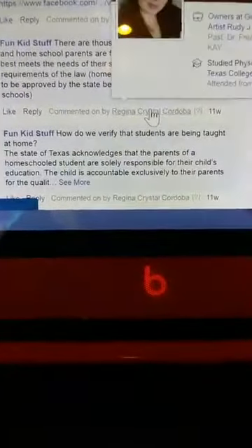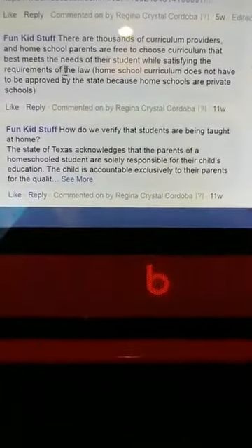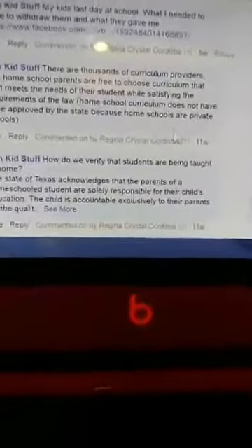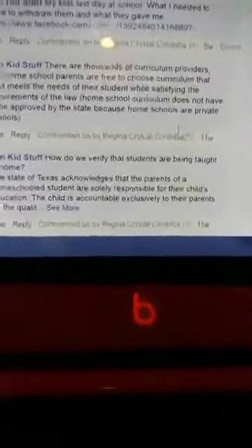There are thousands of curriculum providers and homeschool parents are free to choose the curriculum that best meets the needs of their student while satisfying the requirements of the law. Homeschool curriculum does not have to be approved by the state because homeschools are private schools. Each kid has different needs - some people have kids with disabilities so you need to accommodate different curriculums for different needs. I can tell you what I do with my kids, but to each their own.